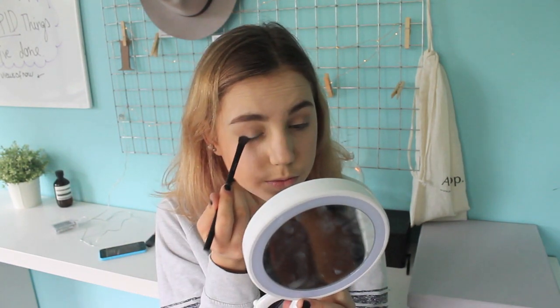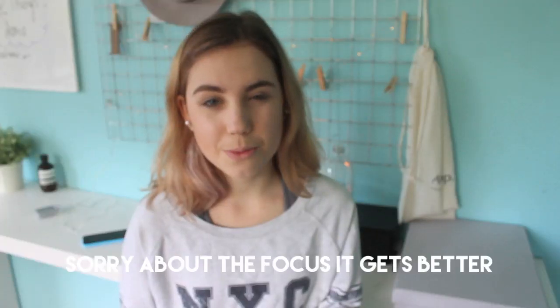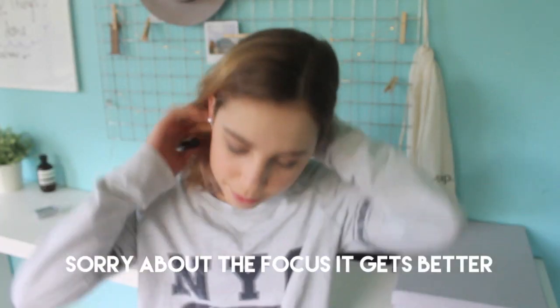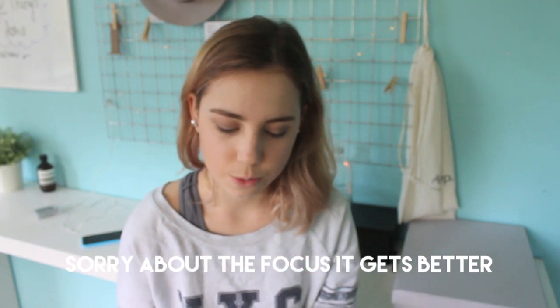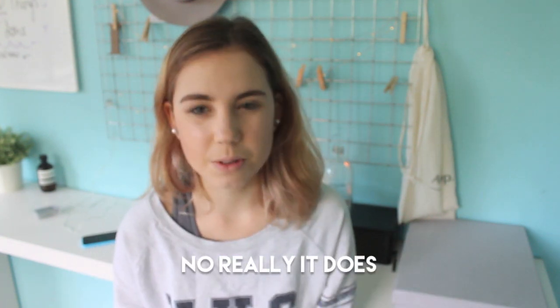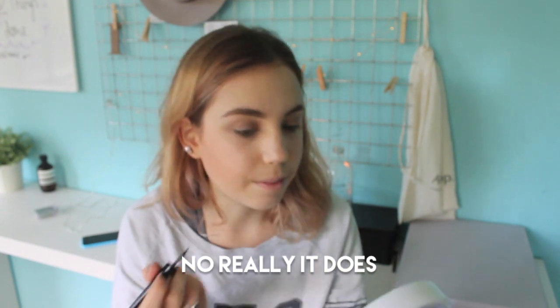MAC Mineralize Skin Finish all over the lid for a kind of shimmery look. I don't wear eyeliner that often anymore, but when I'm taking photos or doing something nice I will — and I am today, so I'm just using this liquid eyeliner. Honestly, it's the cheapest one I could find; the brand is LOL and it was probably 50 cents. I probably won't even show you because it takes me so long.